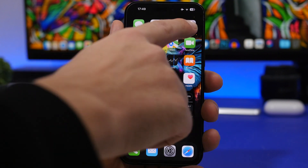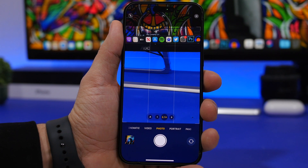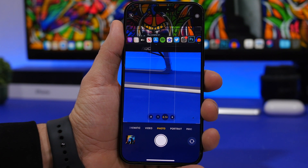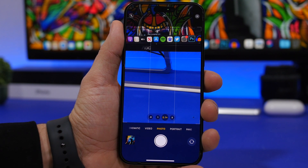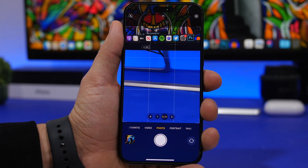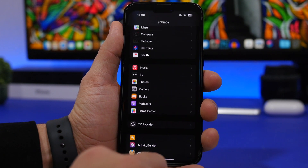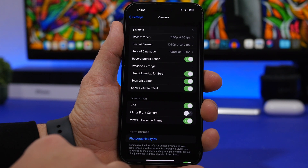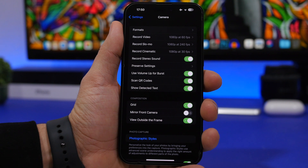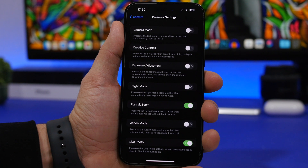Next up are the camera settings. You might notice your camera settings keep changing — Live Photo turning on and off, different camera modes opening, or it not going straight to Photo mode and going to Video instead. That's a problem with how your camera settings are configured. To fix this, head on to Settings, go to Camera, and right there you'll find a section called Preserve Settings.